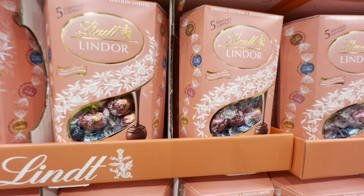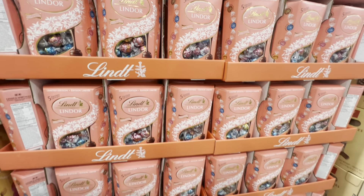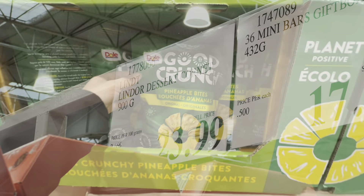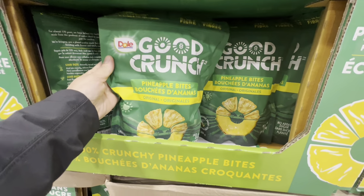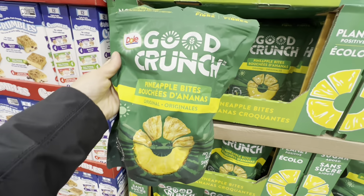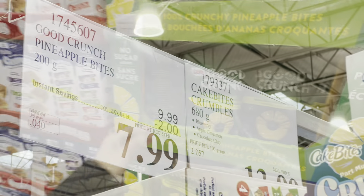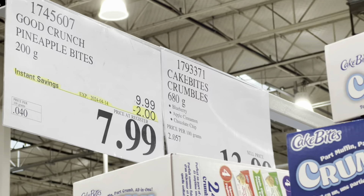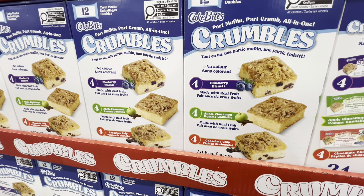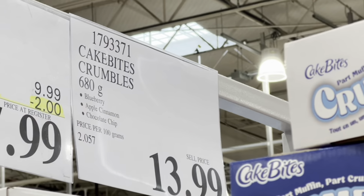Lindt chocolates — limited edition dessert assortment in five flavors — are at the regular price of $23.99, but they were new. Good Crunch pineapple bites with no added sugar are on deal for $7.99, two dollars off. Cake Bite Crumbles in three flavors — blueberry, apple cinnamon, and chocolate chip — are $13.99.